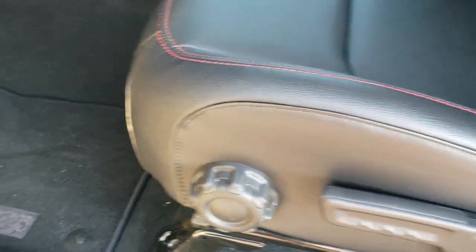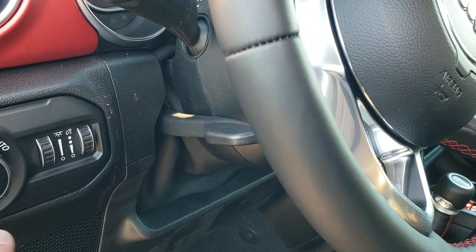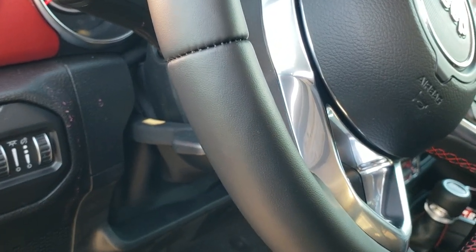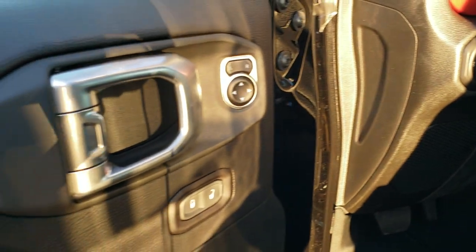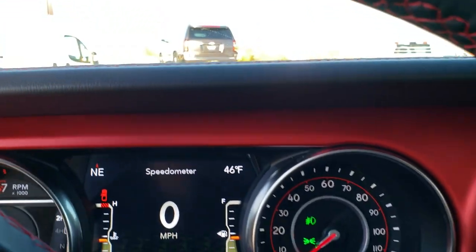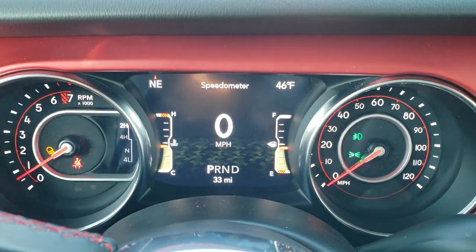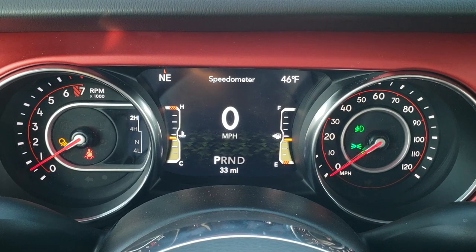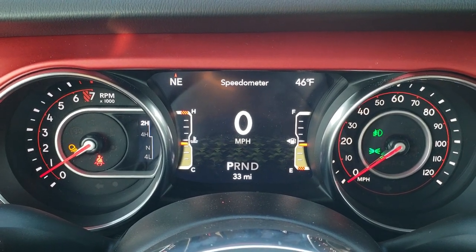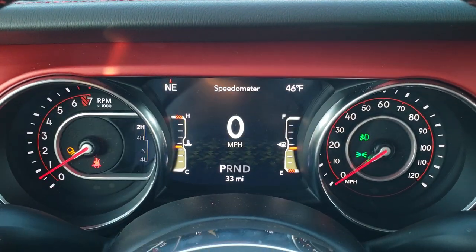Factory floor mats, auto headlamps, and you get a tilt and telescopic steering wheel on this truck as well. Power locks and power mirrors. As we hop inside the vehicle, you can see it has 33 miles on it. You get the 7-inch LCD display, digital speedometer, outside temperature, and compass display. You've got your fuel gauge on there, and you can change what you want in the corners as well.